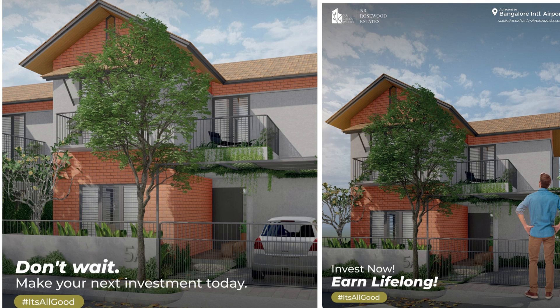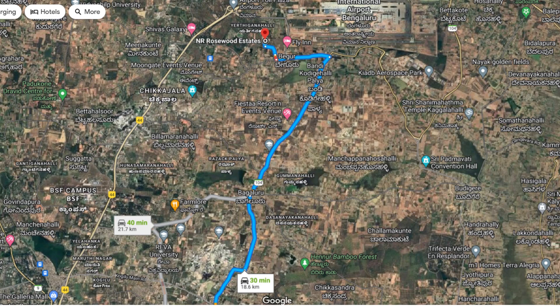The KIADB area has around 2,000 acres of space with multiple companies already operational there. This is the standard layout in 3D. Talking about connectivity — via Yelahanka, Hebbal, or from Hennur — this is pretty much towards the airport side. On the right-hand corner you see the international airport; take a left turn, travel straight, and you'll find the property. Coming from Bellary Road near the actual airport, you have good access from there as well.